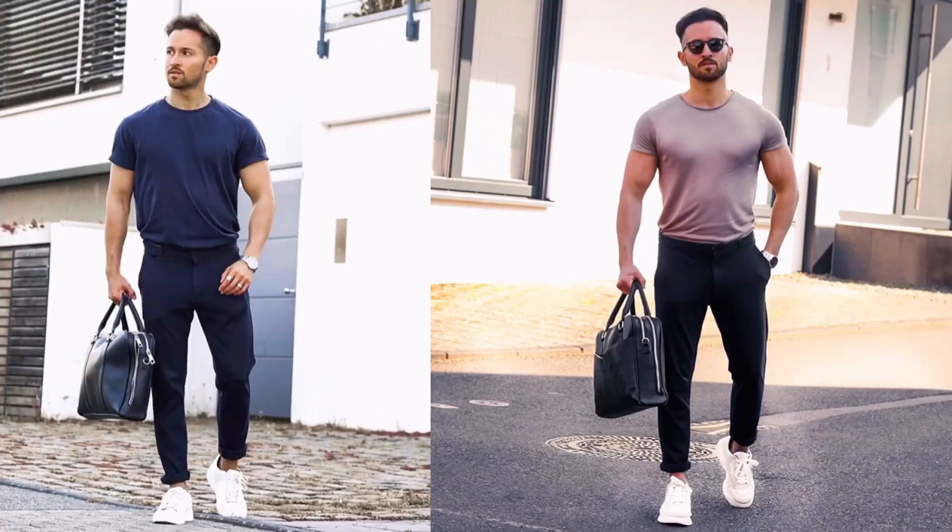Number three: have a good posture. You'll already look ten times better and more confident in real life if you have a good posture, and it will have the same effect on your pictures. Make sure that you stand confident — put your shoulders back, your chest out, and of course your chin up. I promise you your photo will look 100 times better.